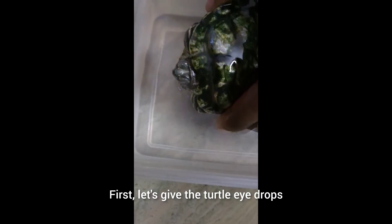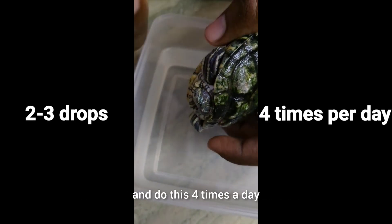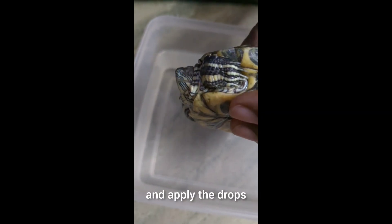First, let's give the turtle eye drops. Take your turtle and apply two to three drops in the infected eye, and do this four times a day. If the turtle's eyes are closed, try to open the eye gently and apply the drops.